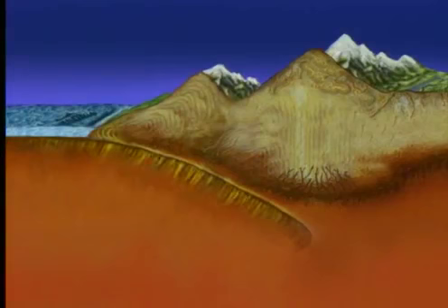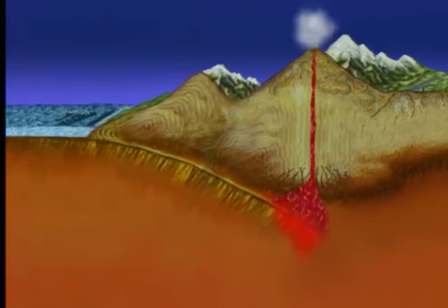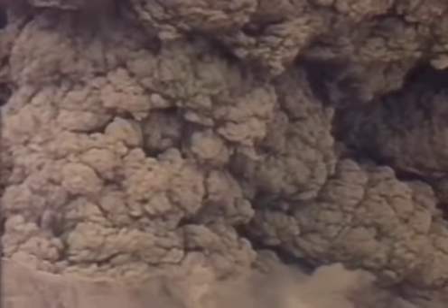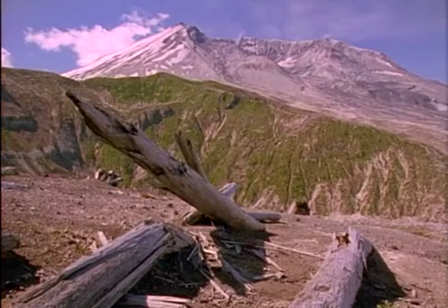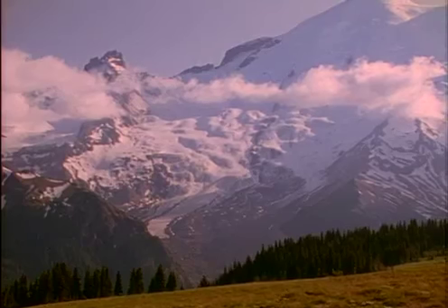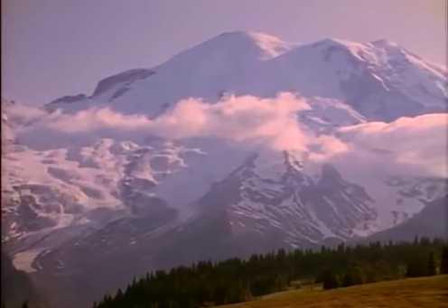After millions of years, the subducting plate sinks deep into the hot mantle where it begins to melt. Magma forms and sometimes rises through ruptures in the plate above, creating another powerful force caused by subduction. Mount St. Helens in Washington erupted in May of 1980 — subduction triggered the eruption, which devastated the landscape for miles in all directions. A dense forest was blown over by the blast and buried under thick layers of volcanic ash.